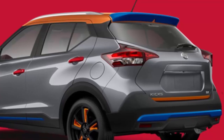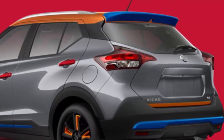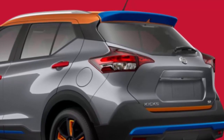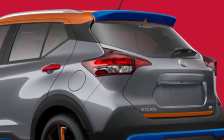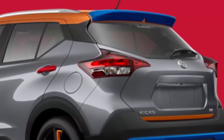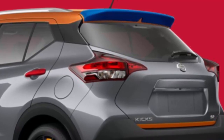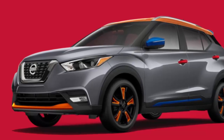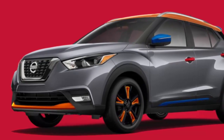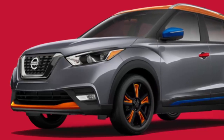Through the Kicks Color Studio, customers are provided with an affordable way to further personalize their very own Kicks. They can opt for just a few or the complete package of factory-backed Color Studio accessories. The Kicks Color Studio offers a range of 12 carefully curated accessories available in 5 different colors, thus elevating personalization to an entirely different dimension, especially for a vehicle in this category. These accessories can be mixed and matched to get numerous combinations which go well with the Kicks'